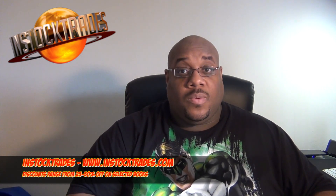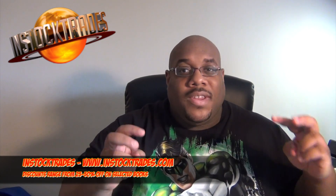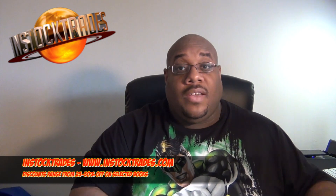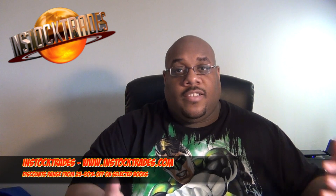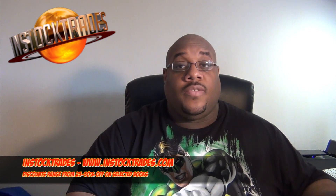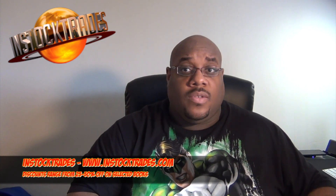I want to let it be known up front that this episode is in cooperation with InStockTrades.com. I wouldn't necessarily say it was sponsored because I came up with the idea, reached out to them, and I'm actually going to be giving away the comics. They allowed me to place an order just to show and explain how the site works.